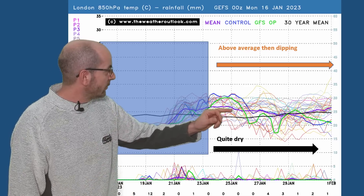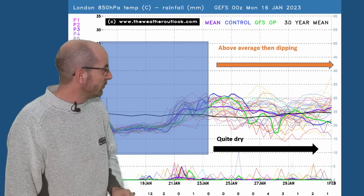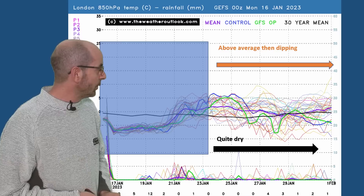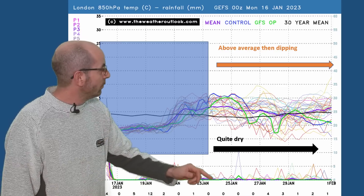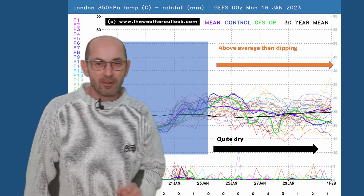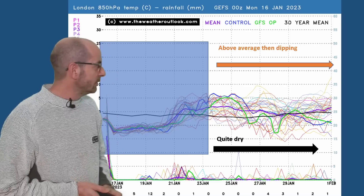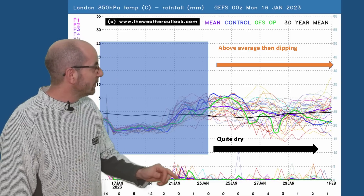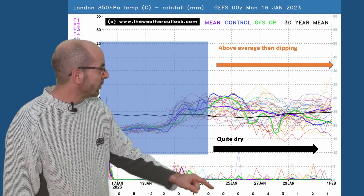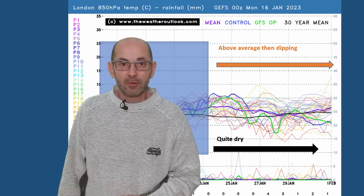Later on, an increasing number of runs dip downwards and the ensemble mean finishes close to that 30-year average. Along the bottom — rainfall — not too many spikes at all through week two, quite a dry picture. There may be a little bit of rain around, but all in all a good deal of dry weather. Anything which does fall from the sky by then is likely to be rain. The snow row values stay very low, reaching a maximum of four out of 33.